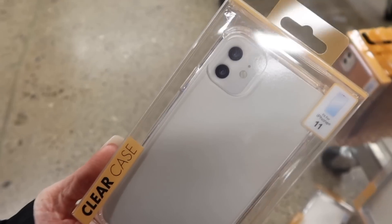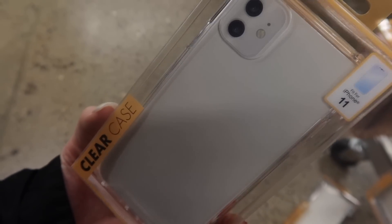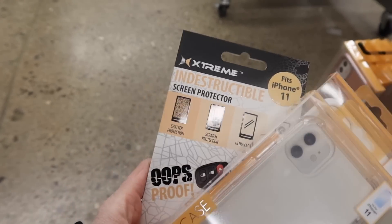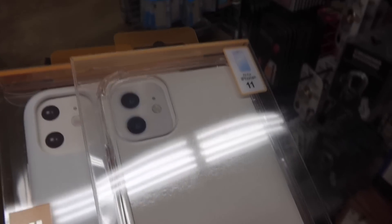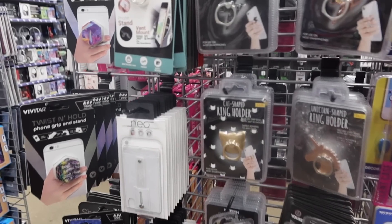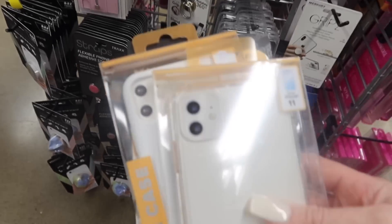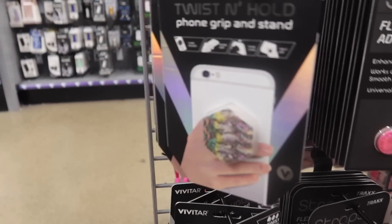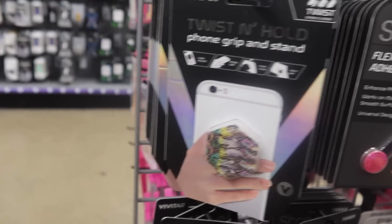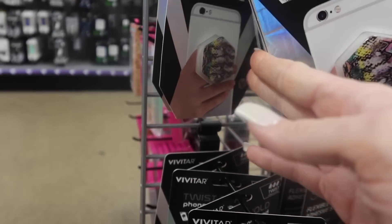So here's what we're getting: the indestructible screen protector, the iPhone 11 silicone case in white — white on white since he chose the iPhone 11 in white — and a clear case so you can see the whole back of the phone. I think he'll really like these. Do you want to maybe get him a pop socket or ring holder? Let's find something that goes with the iPhone 11 white theme or the clear case.